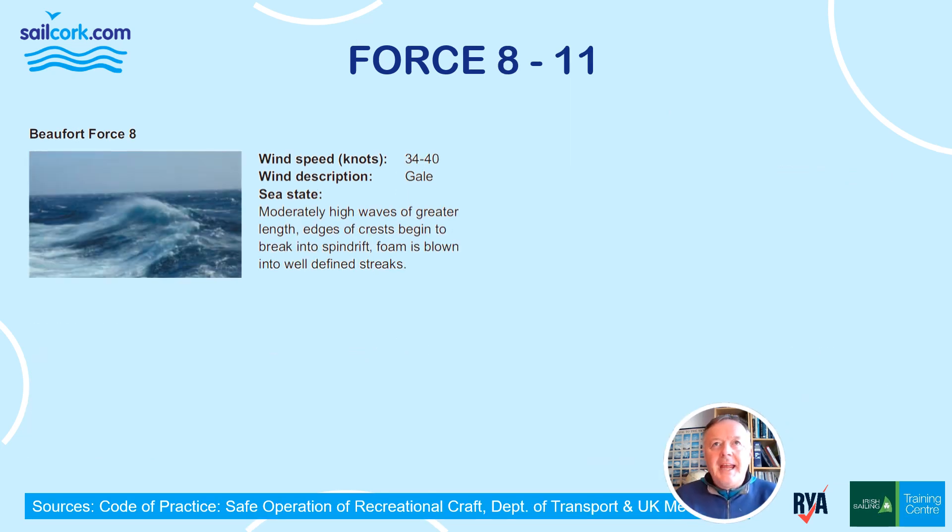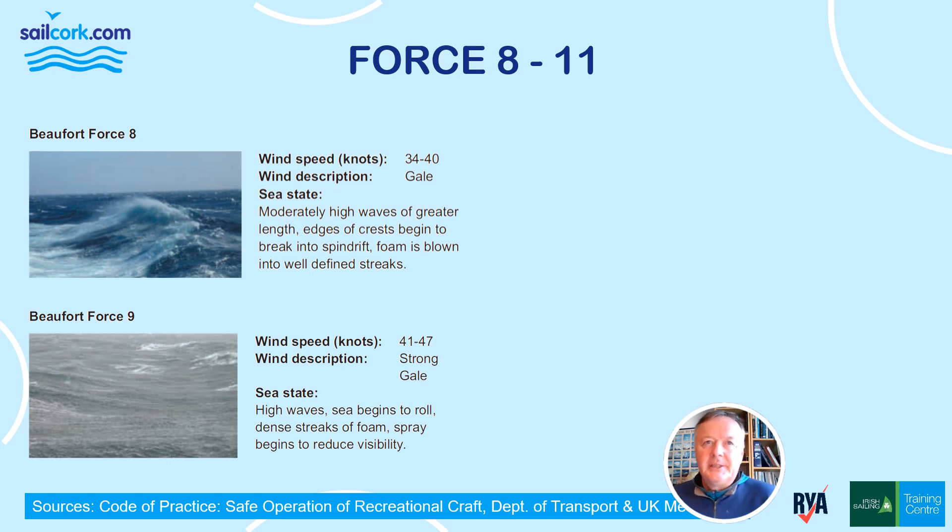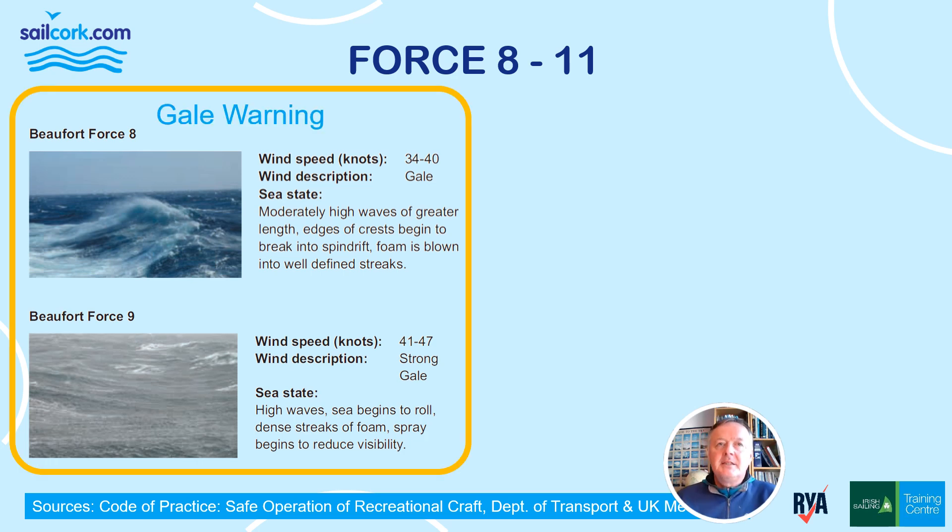Force 8 is a gale at 34 to 40 knots, with moderately high waves of greater length, edges of crests breaking into spindrift, and foam blown into well-defined streaks. Force 9, a strong gale at 41 to 47 knots, brings high waves, the sea begins to roll, dense streaks of foam, and spray begins to reduce visibility. This brings about a gale warning — usually an orange warning from Met Éireann and also described as a gale warning from the UK Met Office.